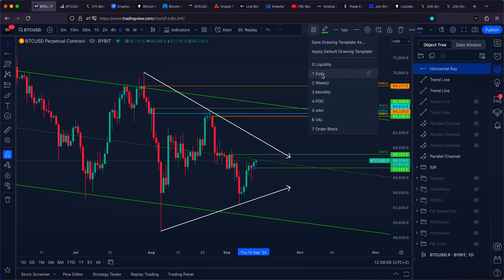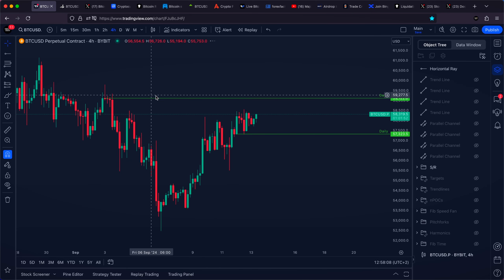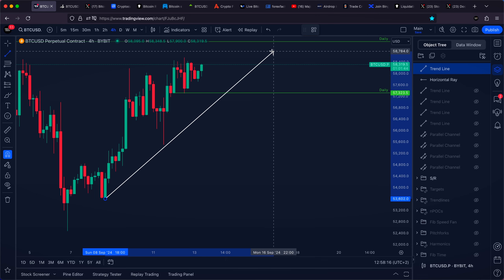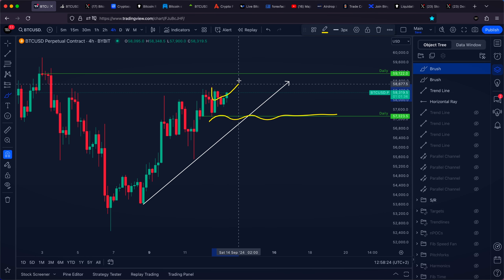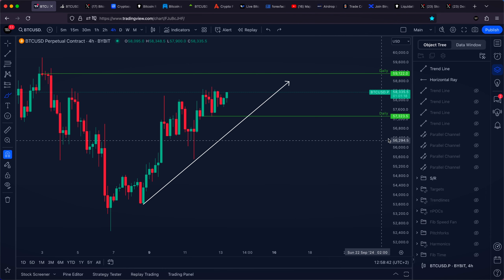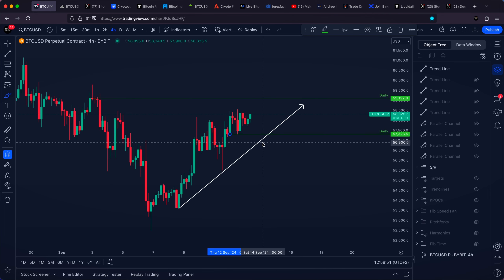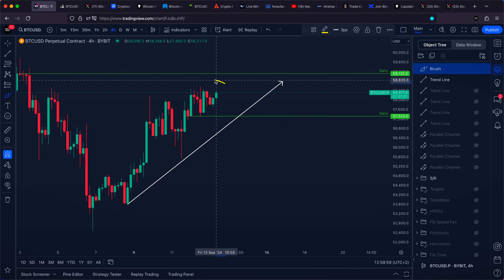We can now notice that Bitcoin yesterday confirmed a brand new daily high time frame area of support at 57,300 US dollars, which is going to be our first important key level to be aware of. The most important level to watch is still our diagonal area of support. If both our daily support and the diagonal level align when Bitcoin sees a rejection, we'll have confirmation to look for a slightly bigger push towards the downside — losing one level (the diagonal) and then another high time frame area of support would be another slightly more bearish Bitcoin indication.